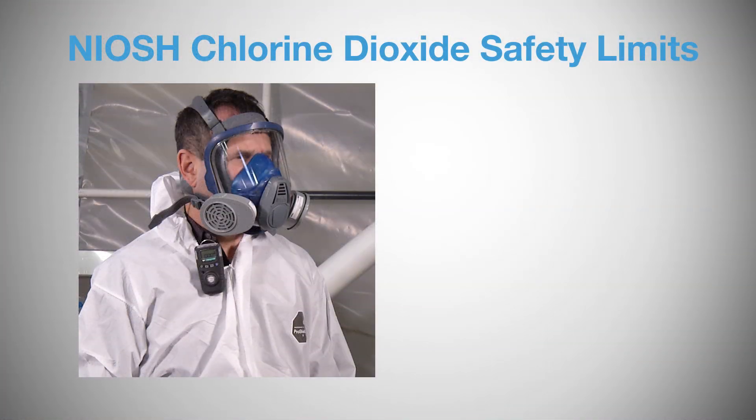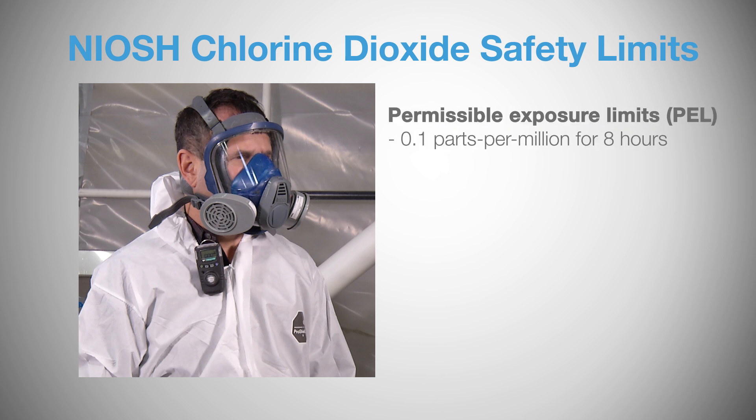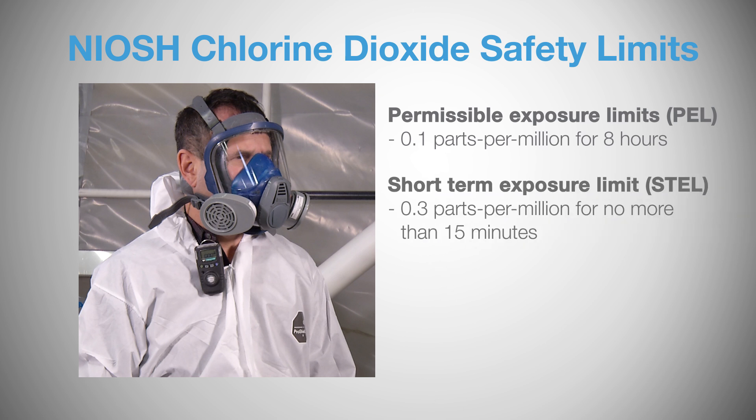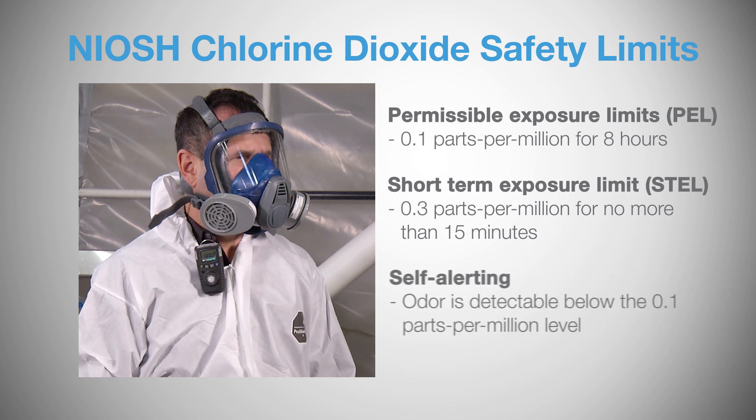Per the National Institute of Occupational Safety and Health, chlorine dioxide has a permissible exposure limit of 0.1 parts per million for eight hours and a short-term exposure limit of 0.3 parts per million for 15 minutes. Unlike many other gases, chlorine dioxide is self-alerting, has an odor much like a swimming pool, and can be detected via smell at concentrations below the 0.1 parts per million eight-hour safety limit.